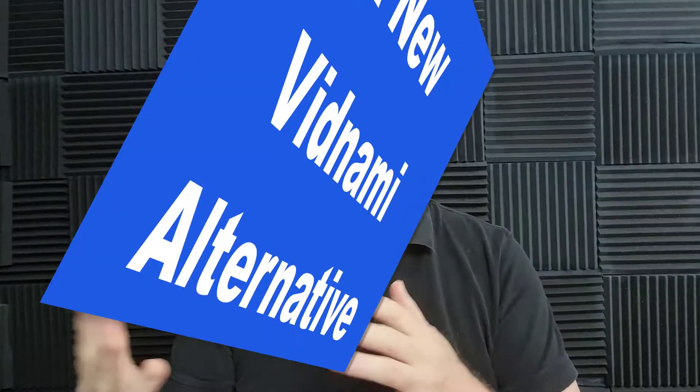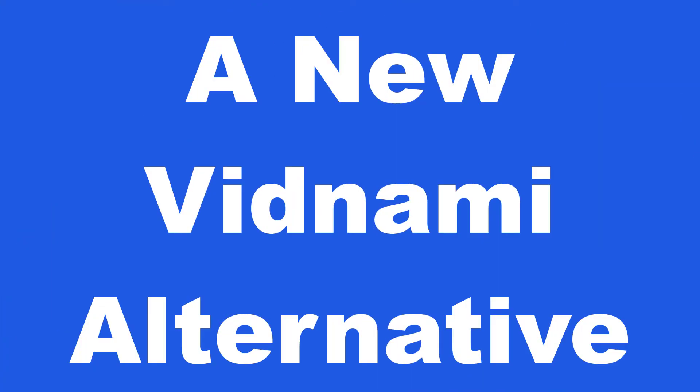Hey guys, Henry here from Product Creation Formula. In this video, we're going to be speaking about a new Vidnami alternative, which I think is actually better than InVideo. Here at Product Creation Formula, we love to give you tips and tricks to help you create your products quickly and easily. We also do product reviews as well as tips on how to make money online.